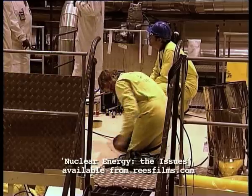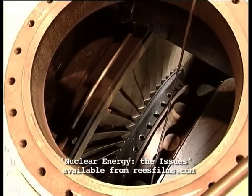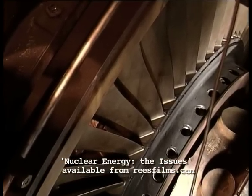In a nuclear power station, what the steam does is turn massive turbines — wheels with blades set on an angle like a windmill, which catch the blast of steam and rotate.